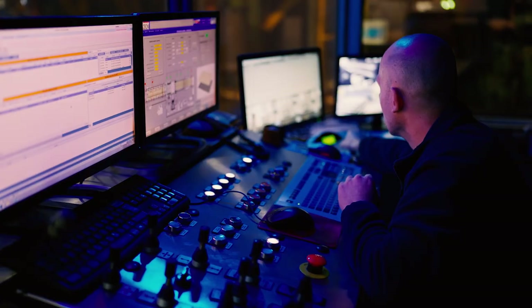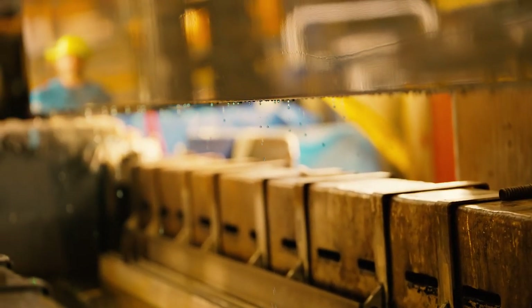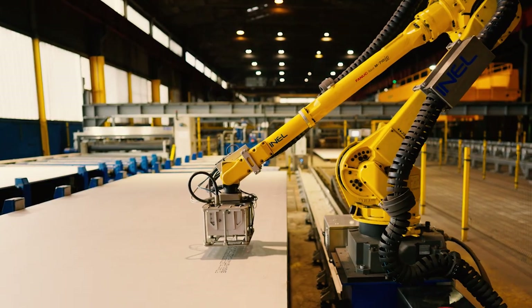After heat treatment, the plates are leveled, cut and shot blasted. Stainless steel plates are also pickled, washed and dried. The finalized plates are then weighed and marked.